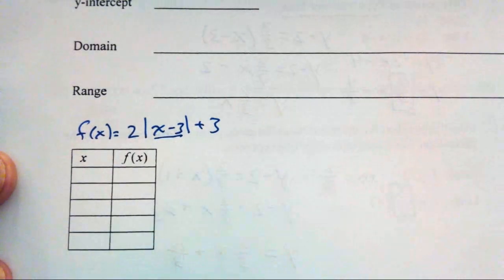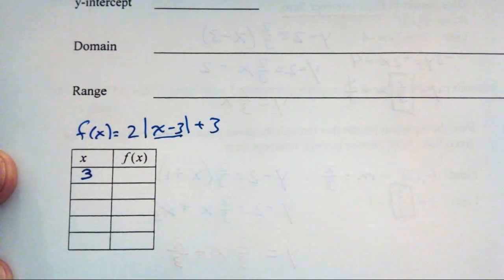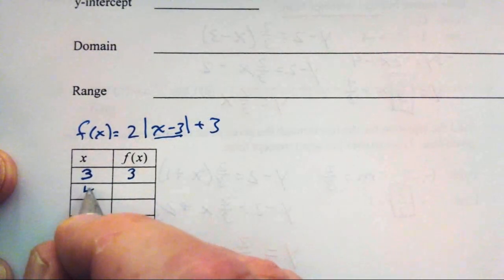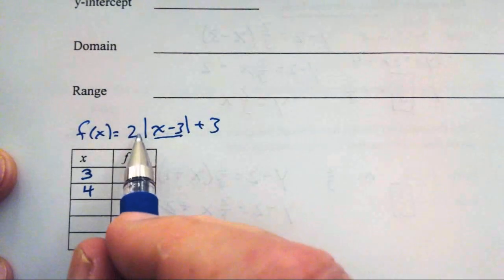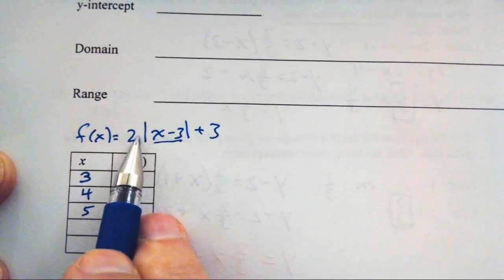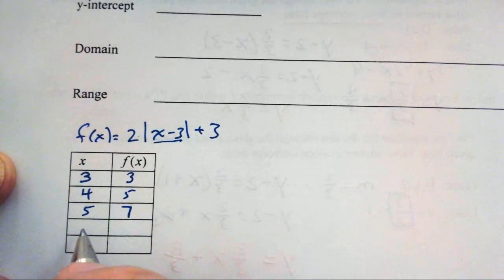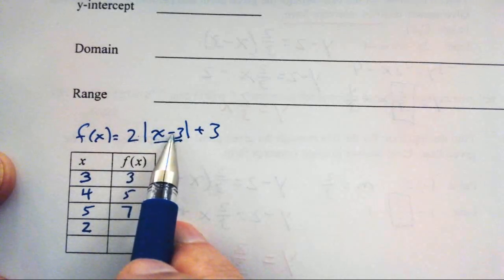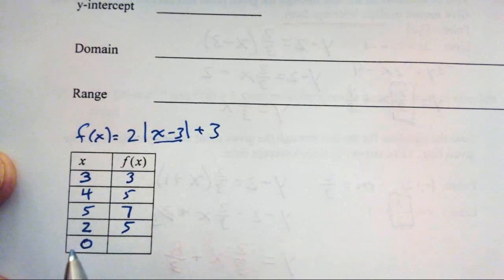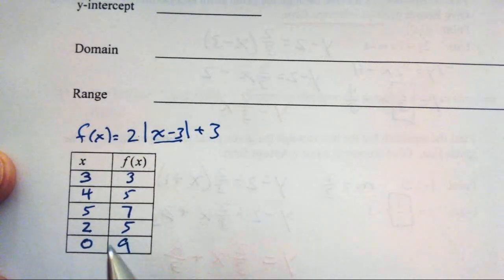For the t-chart, we should build around when the absolute value is zero — that's when interesting things happen. At x equals 3: 2 times 0 plus 3 equals 3. At x equals 4: two times 1 plus 3 equals 5. At x equals 5: two times 2 plus 3 equals 7. At x equals 2: two times 1 plus 3 equals 5. At x equals 0: two times 3 plus 3 equals 9.